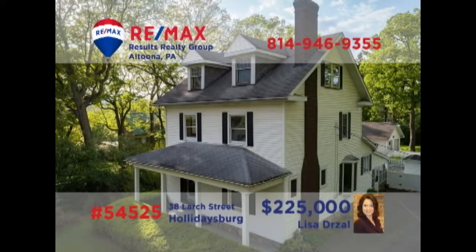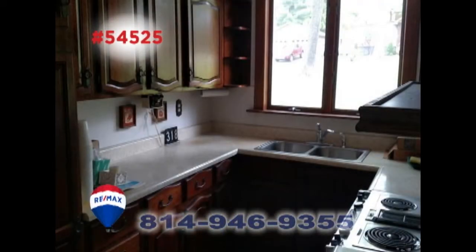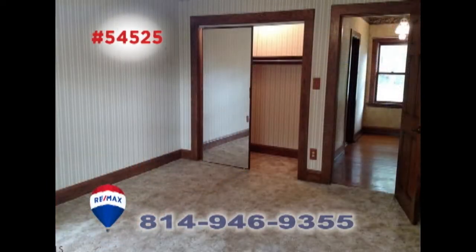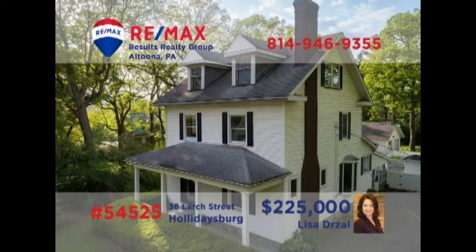Holidaysburg is where we'll find this home, not far from the Blairmont Country Club, presented by Lisa Drozel. With more than a half-acre of ground, this move-in-ready home features a fireplace in the living room, a step-saver kitchen with an adjacent dining room, and a sunroom with hot tub. Additional amenities include three bedrooms with deep closets, a family room with hardwood floors and French doors, and a bonus room for storage. Contact Lisa to take a tour.